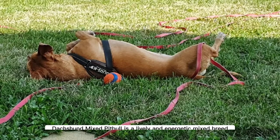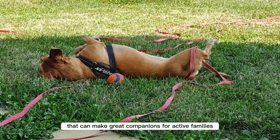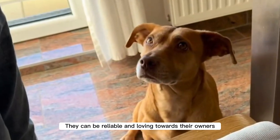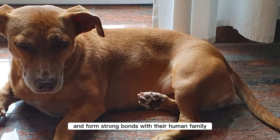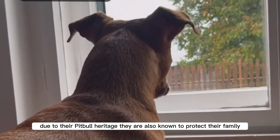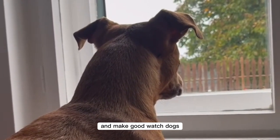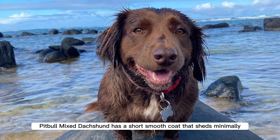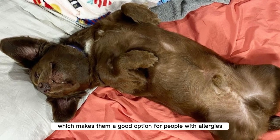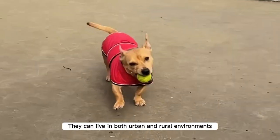Pros: The Dachshund Mixed Pitbull is a lively and energetic mixed breed that can make great companions for active families. They can be reliable and loving towards their owners and form strong bonds with their human family. Due to their Pitbull heritage, they are also known to protect their family and make good watchdogs. They have a short, smooth coat that sheds minimally, which makes them a good option for people with allergies. They can live in both urban and rural environments.